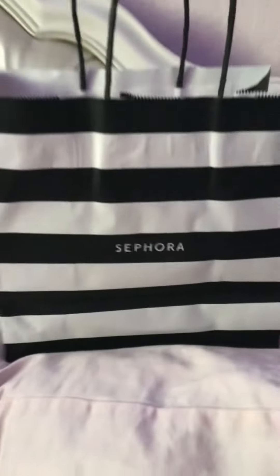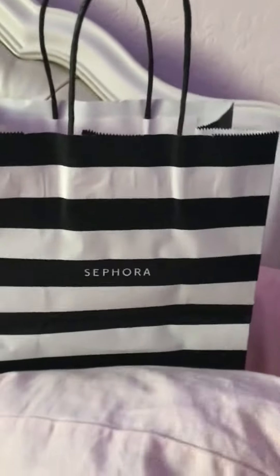Today I went to Sephora for the first time ever. Here is what I got.